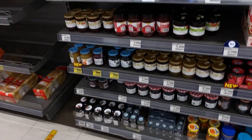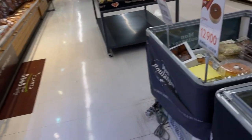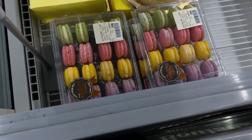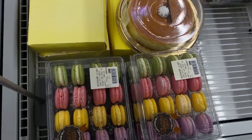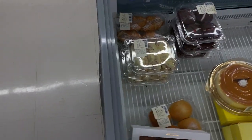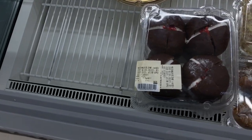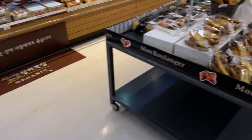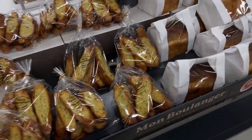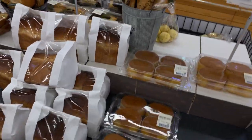You have your bread section here. They sell macarons and cream-filled breads. They look very sweet. And your garlic breads here. I'm going to buy this kind of bread too later for the club sandwich.